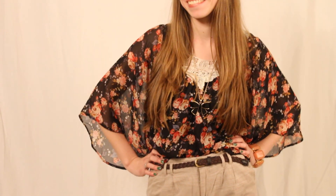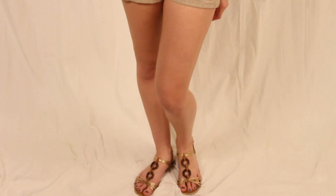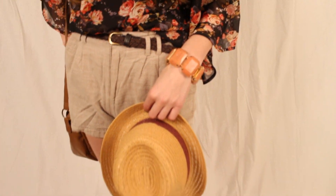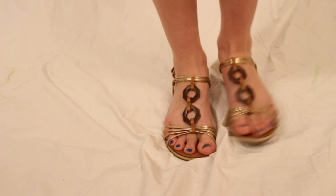This next outfit is very floral with a lot of neutral tones. The top is from Forever 21 and the shorts are also from Forever 21 and they came with the belt. This bow necklace is from Forever 21 and the bracelet and hat are from Charming Charlie. This brown bag is from Primark — I got it while I was in England. And these sandals are from Payless.